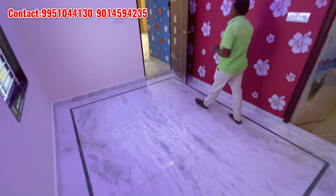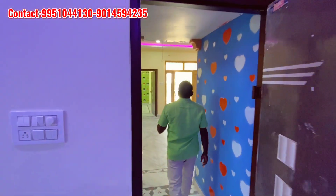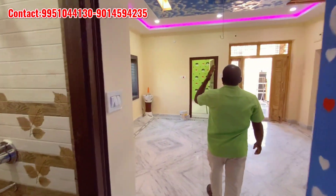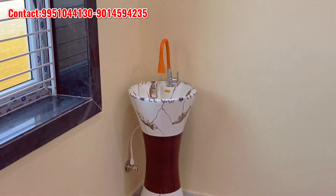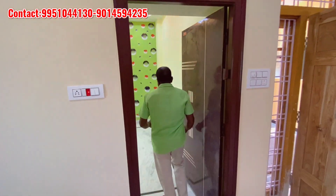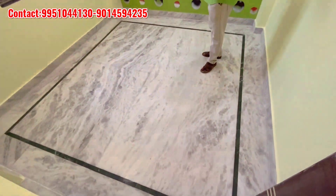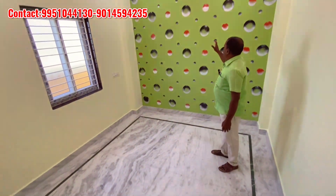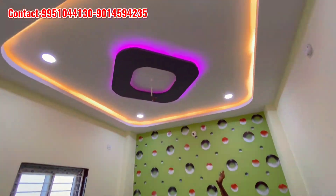We have a best construction. We have a hidden bedroom in between. We have to use a bathroom with proper shower facilities.